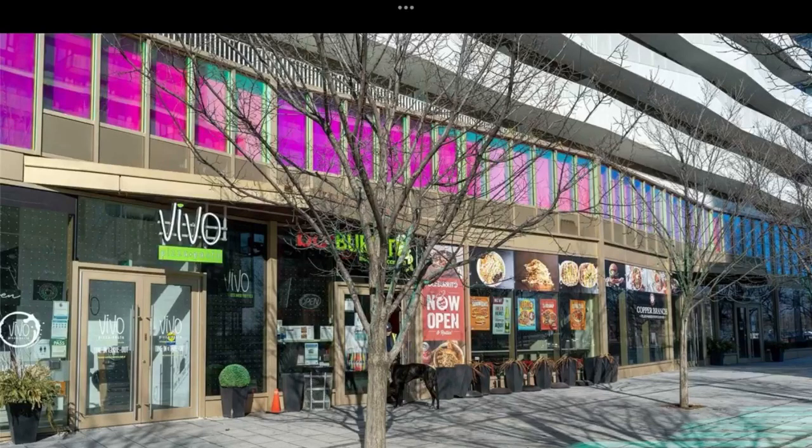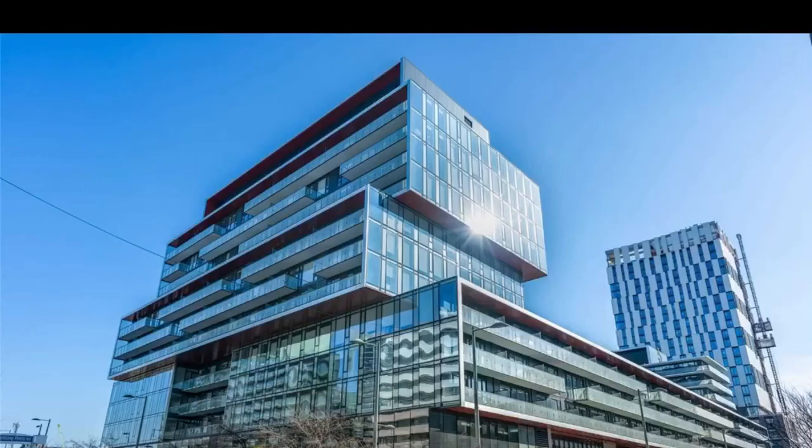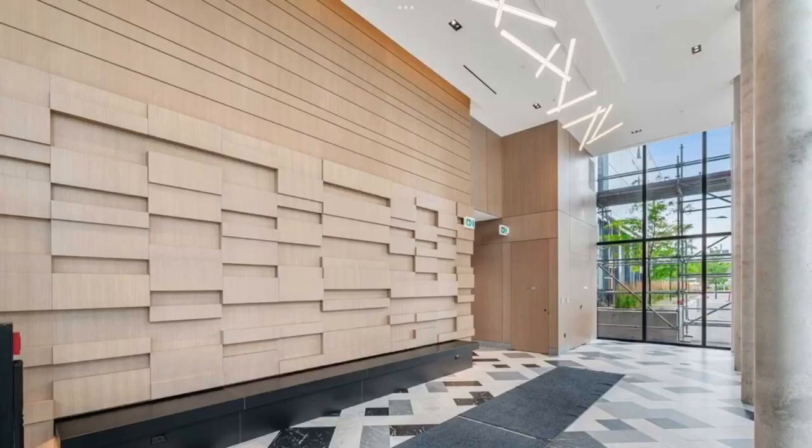This is Imran at TorontoDowntownCondos.com introducing Canary Common Towns, 180 Mill Street — 3 bedrooms plus den with 3 baths, 1200 plus square feet.